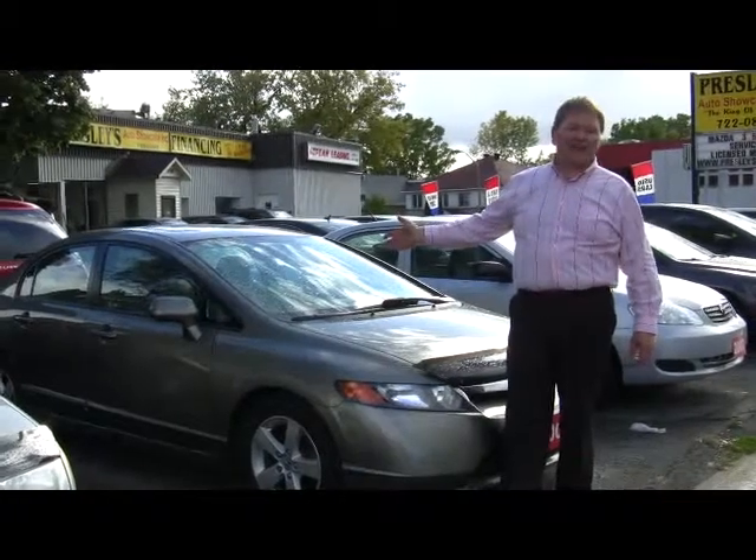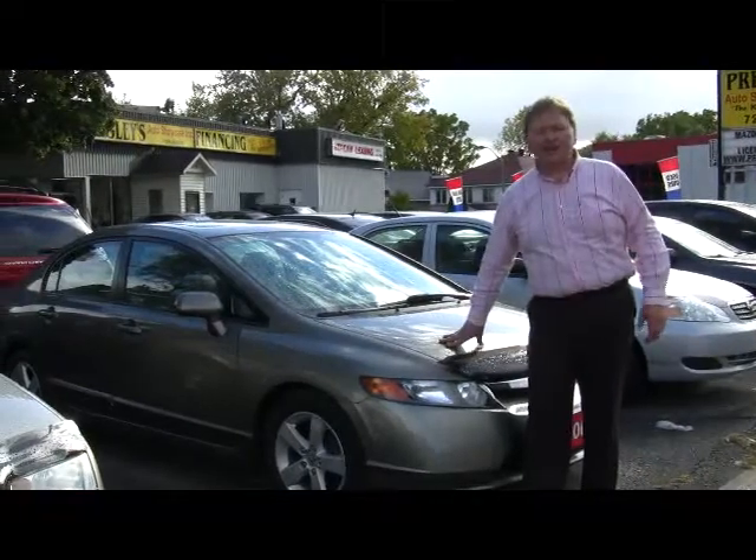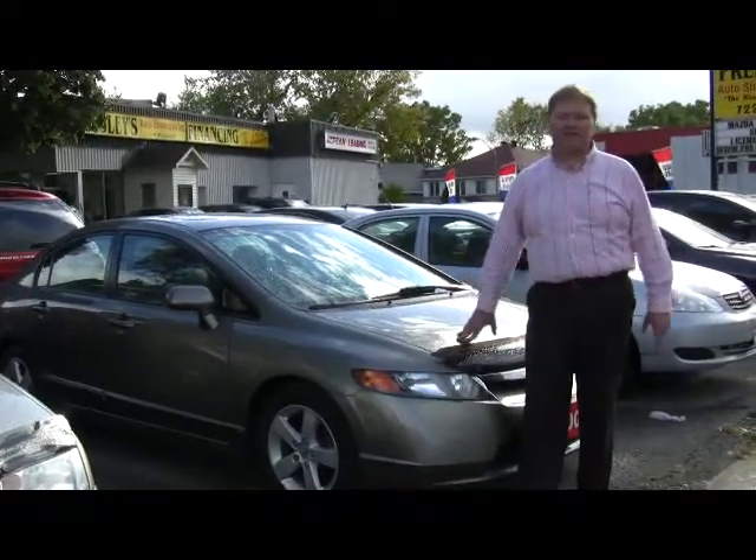Are you looking for the Honda Civic EX with the sunroof and alloy wheels? Good selection of these cars here at Presleys Auto. It doesn't matter what you're looking for, we have them in stock.